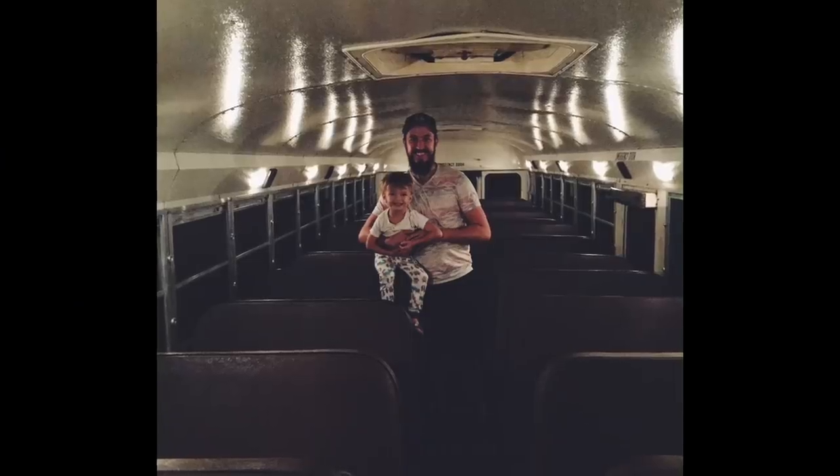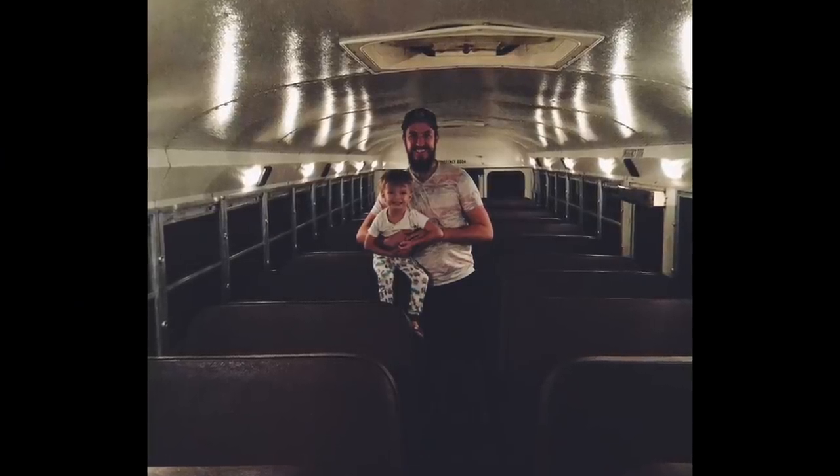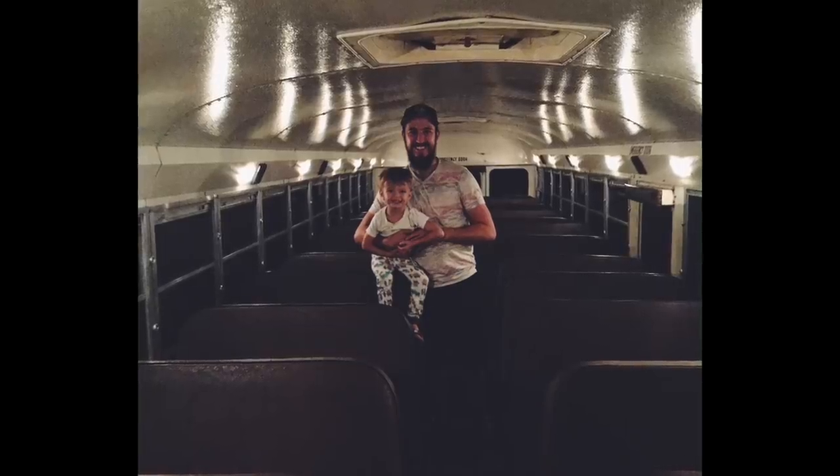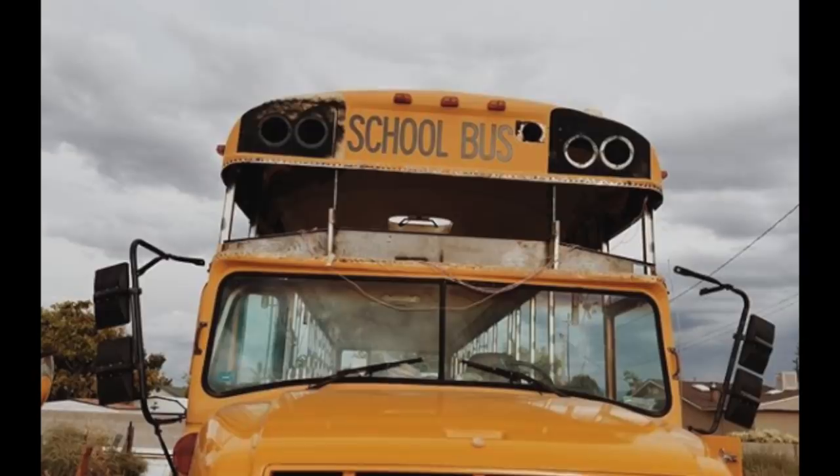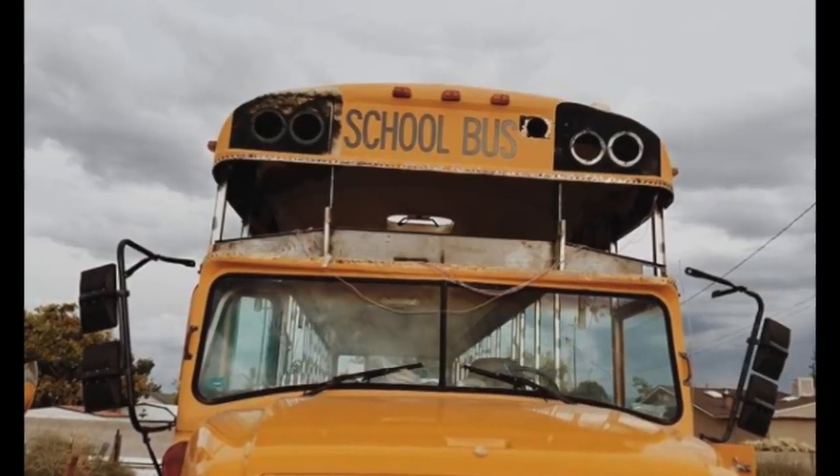My husband is six foot so when we first got the bus he was hitting his head and leaning a bit. So we did a 20-inch roof raise. We decided that if we were going to live full time in the bus we wanted to live with comfort, and doing a roof raise gives more room inside a 250 square foot bus.